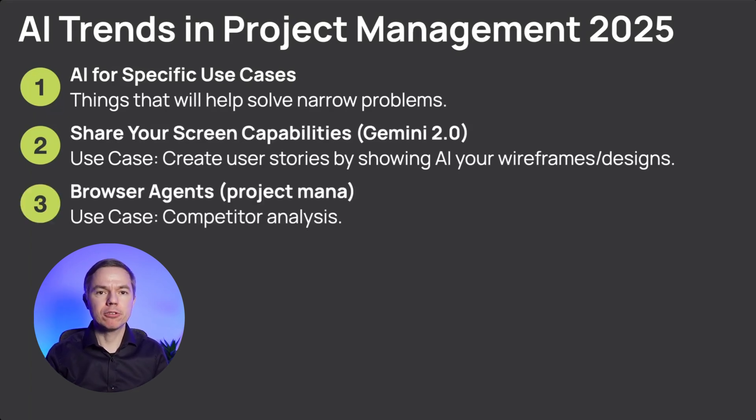Trend number three is an exciting opportunity for project managers who lead small projects where they combine the role of project manager and business analyst — and I'm talking about browser AI agents. These agents will be able to use your own browser to navigate websites and collect required information or take required actions. Right now I've seen only betas and alphas, but I believe it will be a big thing this year. Think about a use case: you can list all competitors with a similar software product and ask AI to do the competitor analysis — finding the best features, UI solutions — to help develop better requirements for your own product.